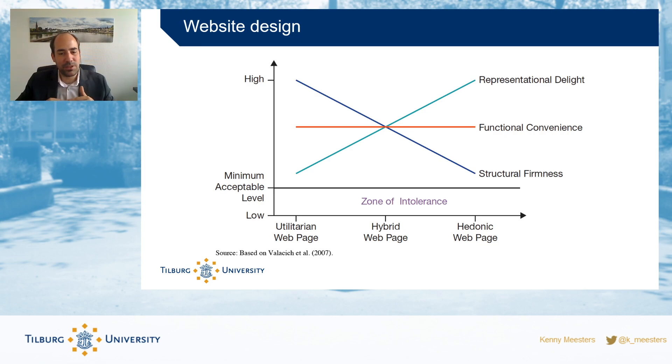At the very least there is a minimum acceptable level that you need to stay above for all three elements. Looking at the diagram, structural firmness, representational delight, and functional convenience can each be high or low, but whatever your mix, you should always stay above the zone of intolerance. When you drop below that line, no matter how well you design the other elements, people will not accept it. So establish minimum functional requirements for all three elements first, then optimize where you want to put your focus.